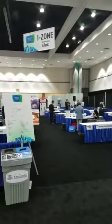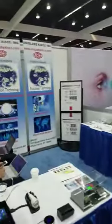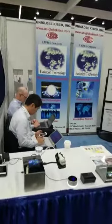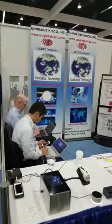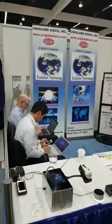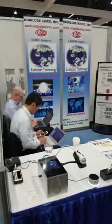Here we are at SID 2018, surrounded by the iZone, which is the new technology links, as well as some other booths. When you come down, you come to my booth — UniGlob Kisco. Those are my colleagues, Mr. Gary Gobble and Masanobu Yamaguchi.